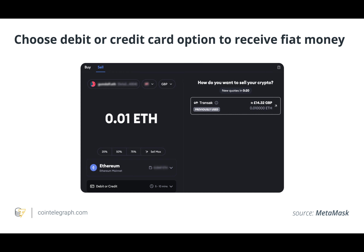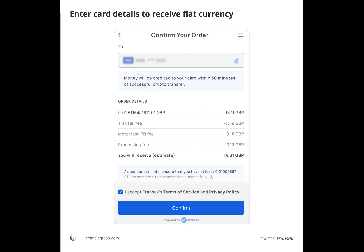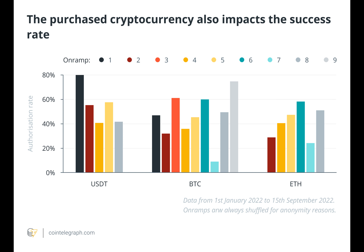In the above image, the term Transac fee describes the cost of the services provided by Transac, the platform that makes fiat-to-crypto exchanges easier. Conversely, the term MetaMask PD refers to the gas cost of utilizing the MetaMask wallet for Ethereum transactions, which is used to pay miners for completing transactions on the Ethereum network. The term processing fee may refer to any additional costs the platform or service provider imposes for handling transactions.